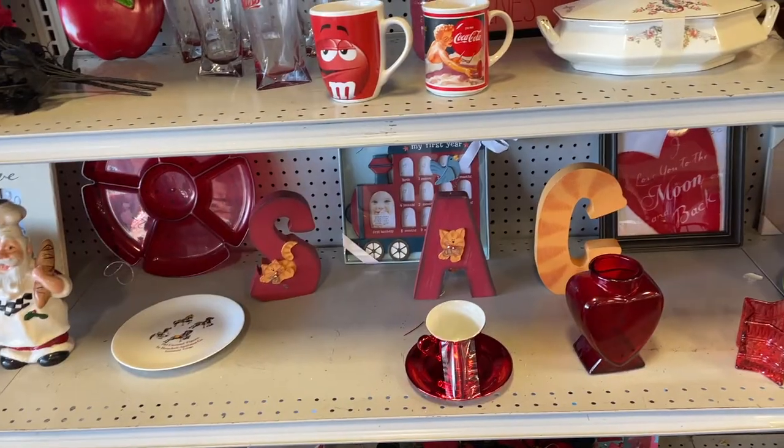Look at this guy — he's a resin piece, probably made in China. I paid four dollars for him. Not a lot of value, but he's so striking. On my mid-century shelving area of the shop he'll pop out and grab somebody's attention quickly. At $18 or $20 that'll be a quick sale — he's just really cool looking.